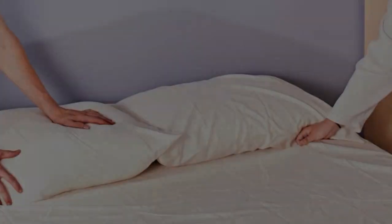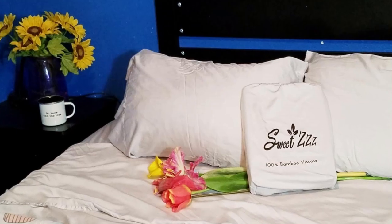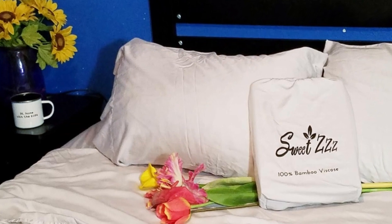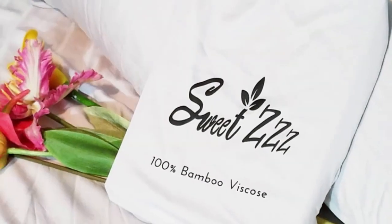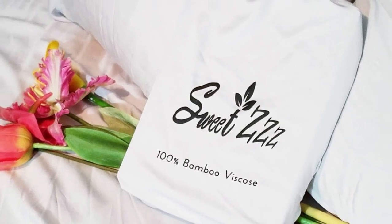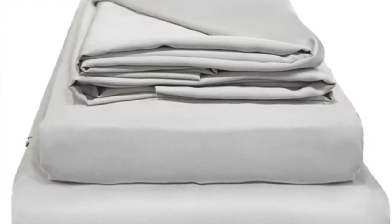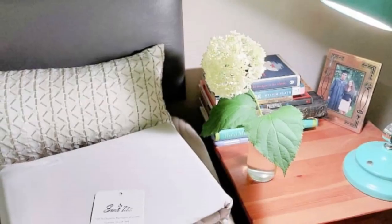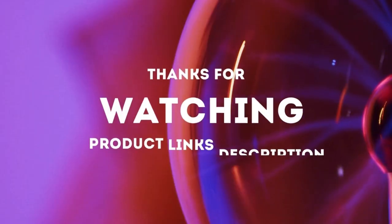What to keep in mind about the Sweet ZZZ organic bamboo sheets: though Sweet ZZZ offers six colors, they range from white to gray, and light blue is the only color option outside of these. This could be a problem for some who want to match a specific color scheme. Pros: uses organic sustainably grown bamboo, soft smooth feel, won't trap heat. Cons: limited color options. Thanks for watching.